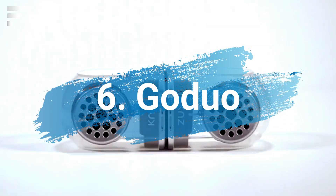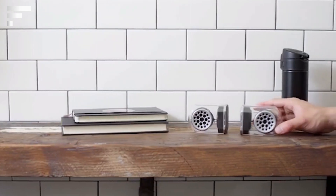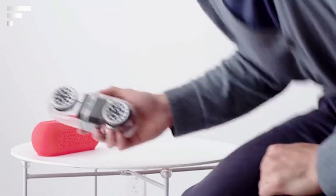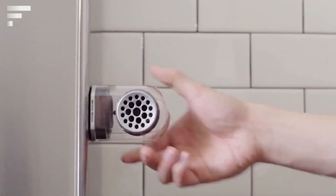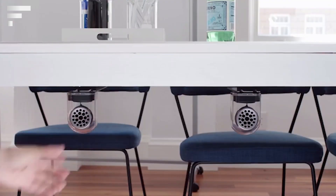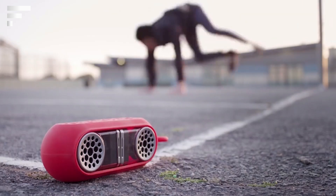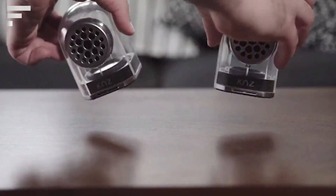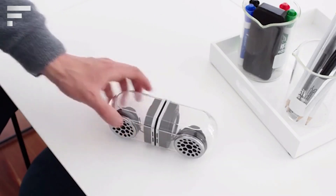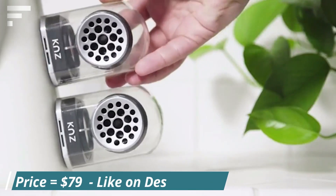Go Duo is a wireless stereo speaker that uses Bluetooth technology. At a considerable distance from the audio source, the Go Duo can operate on its own or next to a similar speaker, creating powerful stereo sound that can run for several hours thanks to its battery. The magnetic base allows you to attach the Go Duo speakers to each other or place them on any metal surface. Go Duo is waterproof and shock-resistant, and comes with a protective case for easy carrying. The speakers can be pre-ordered for $79.